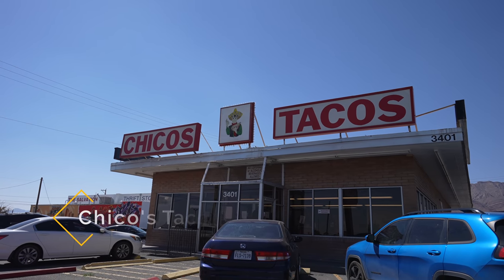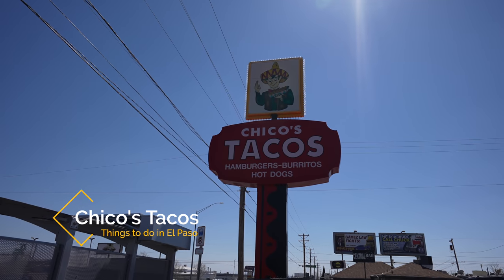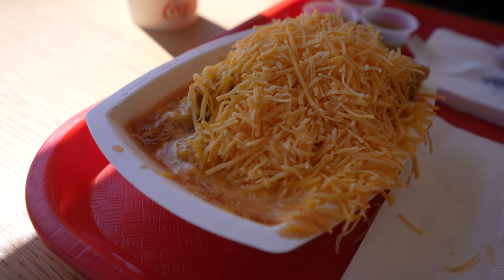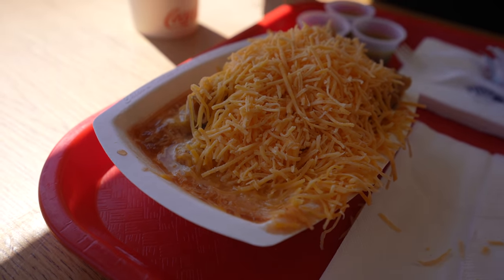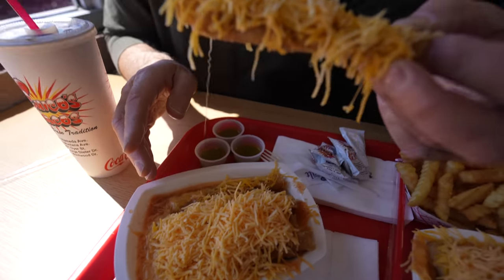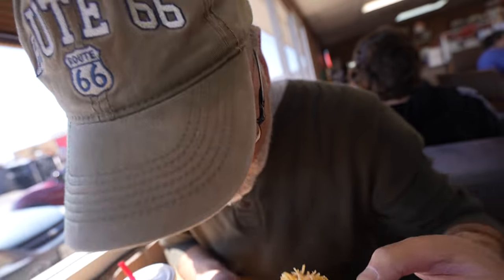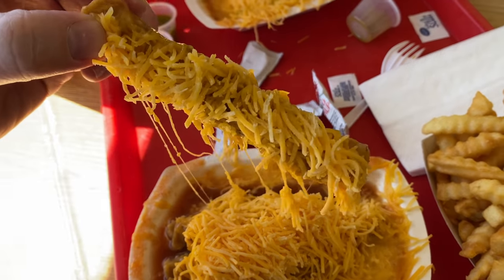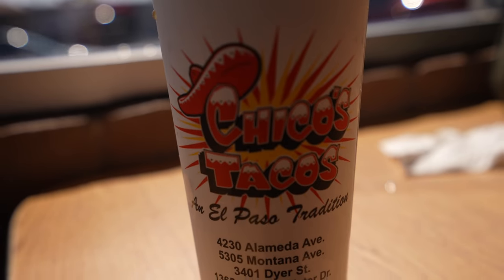Next up is Chico's. Chico's is a local fast food spot known for its rolled tacos, also known as flautas, that are basically drowning in a tomato soup based sauce. It's an institution in El Paso and a good spot for a cheap meal. I'll let you decide whether it's worth the stop or not — be sure to let me know what you think in the comments.